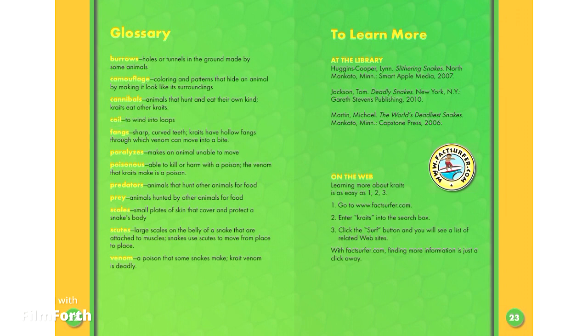Fangs: sharp, curved teeth. Kraits have hollow fangs through which venom can move into a bite. Paralyzes: makes an animal unable to move. Poisonous: able to kill or harm with a poison. The venom that kraits make is a poison.